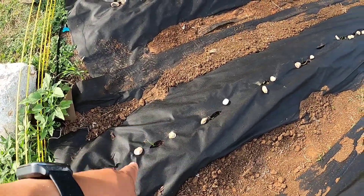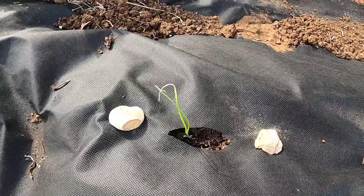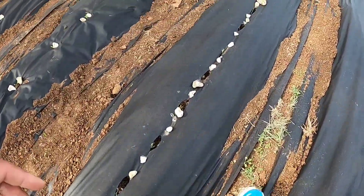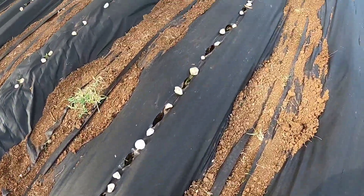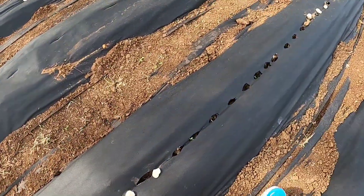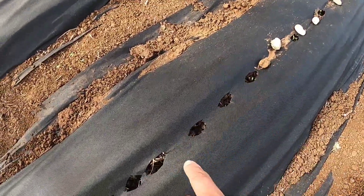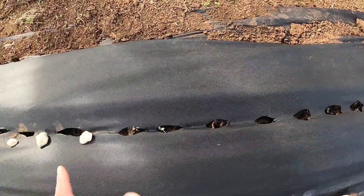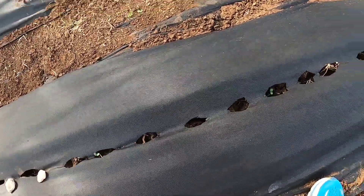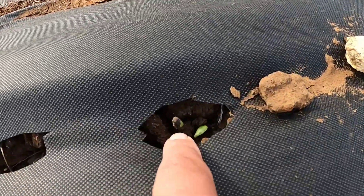From here we have onions — you can kind of see some of them barely poking out. This is a lot of onions; we eat a lot ourselves and I know a lot of people cook with them. Then from here we have more sunflowers — a small section of about twelve plants. These are orange and yellow sunflowers, a little different but still mammoth varieties. You can actually see the seed right there.